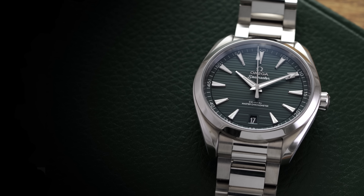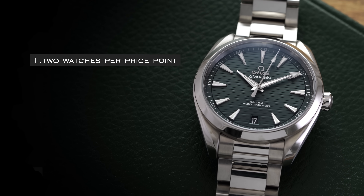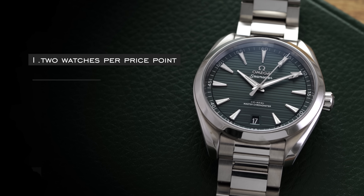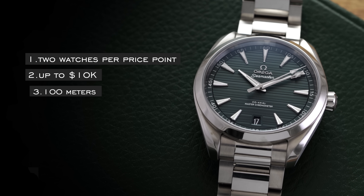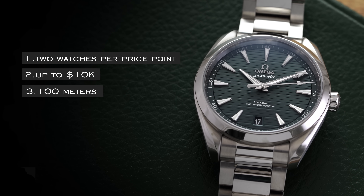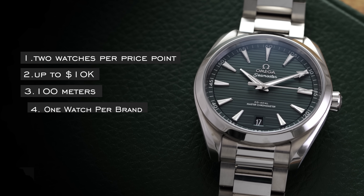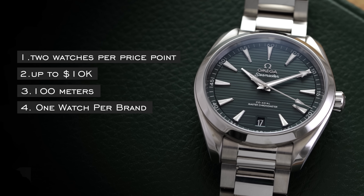Just some ground rules before we jump into this. Every single price tier is going to have at least two watches mentioned to give some variety. We're then going to ascend in price up to $10,000. All of these watches need to have at least 100 meters of water resistance to maximize usability. And we're going to only mention one watch per brand, so there's not an overabundance of just one brand being mentioned here.